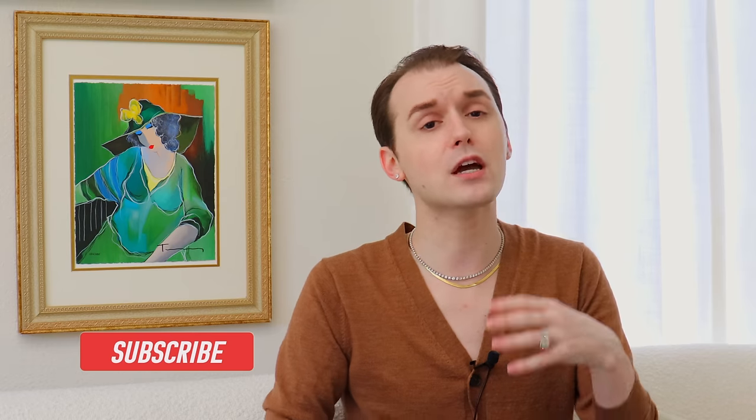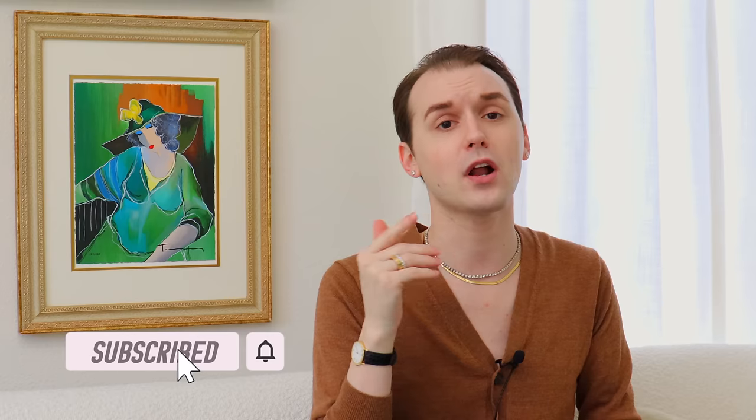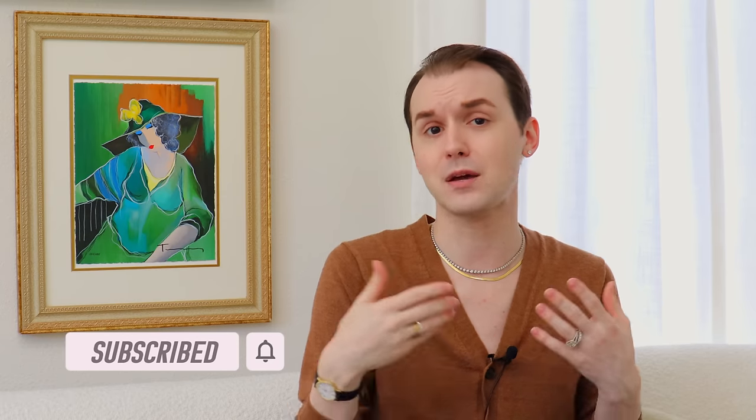Unlike in a catalog, you are not generic to me. We are a family on this channel, so be sure to hit the subscribe button and turn on the bell notification to get notified every time I upload.